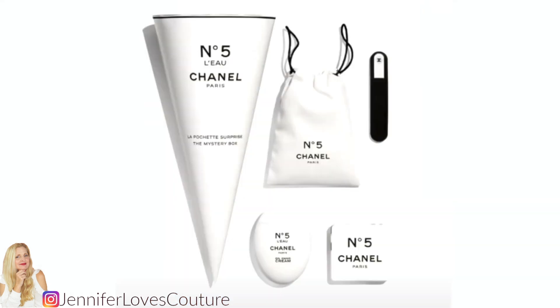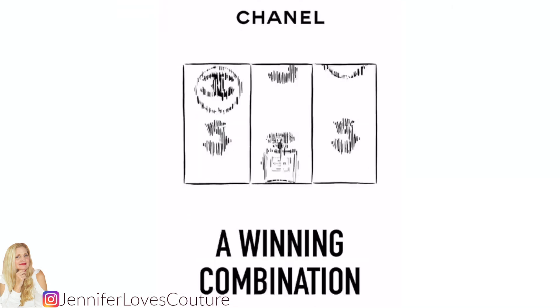There's also going to be a water bottle and what they're calling the mystery box. There will be special packaging for Chanel No. 5 and No. 5 Lou.